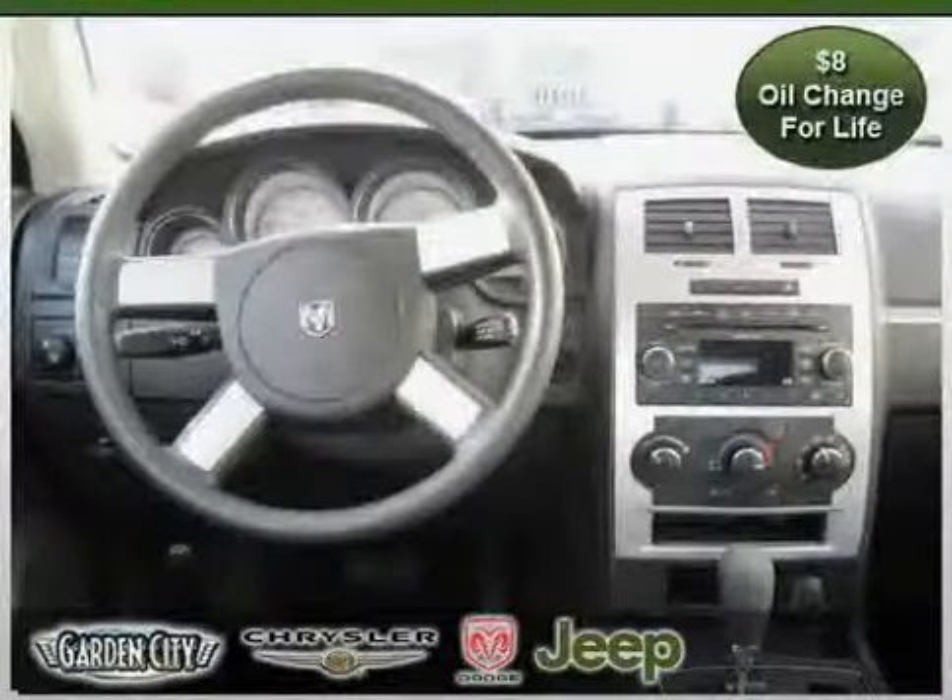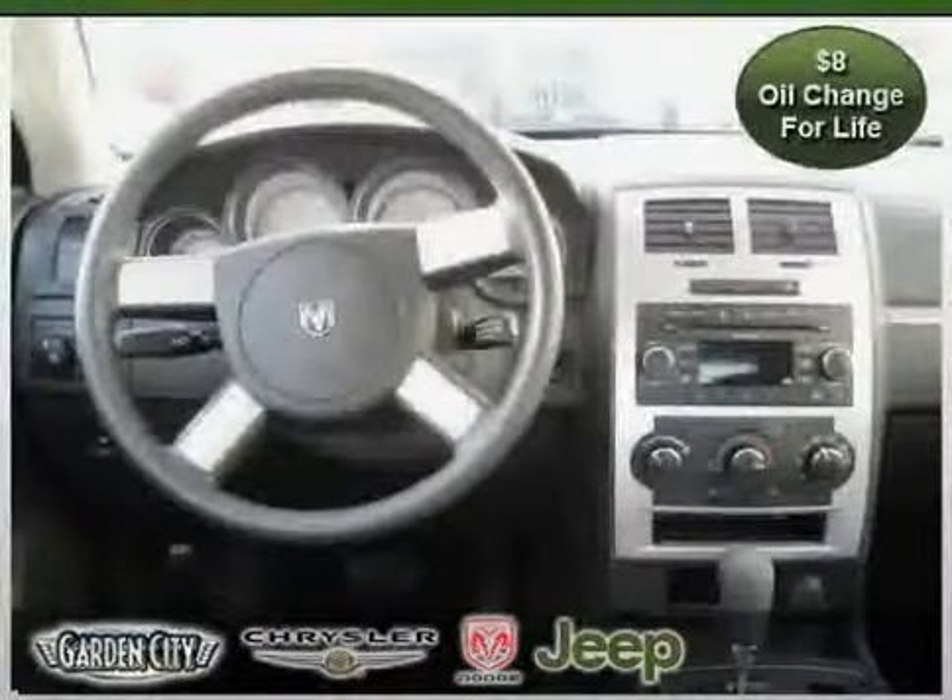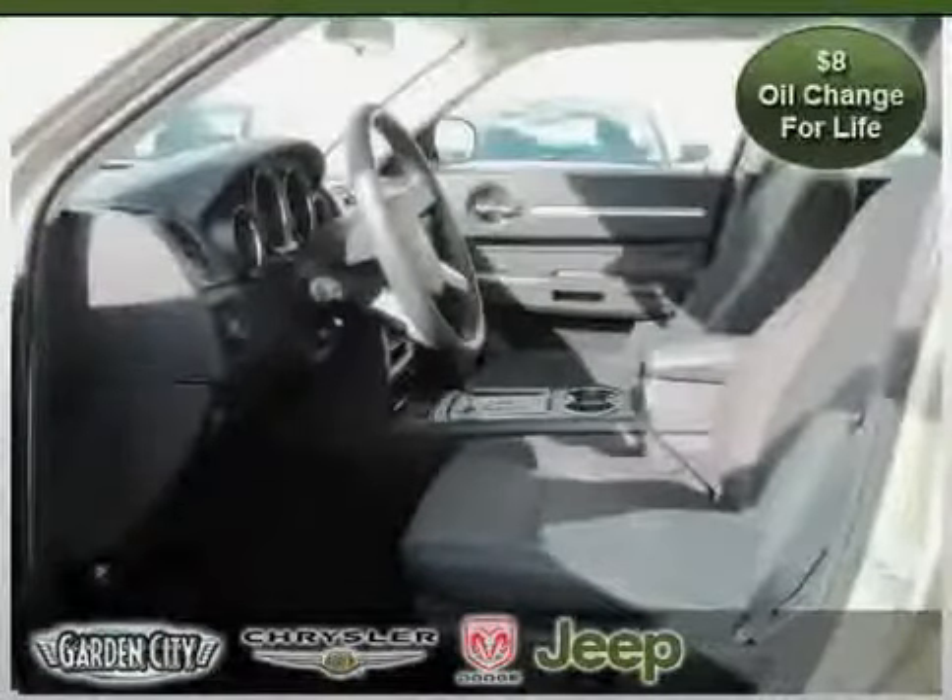And four-wheel anti-lock brakes. Driven with care for 26,825 miles, makes this Charger an easy choice for you.